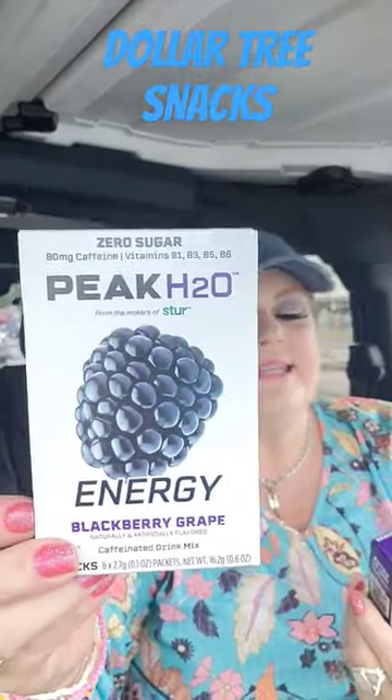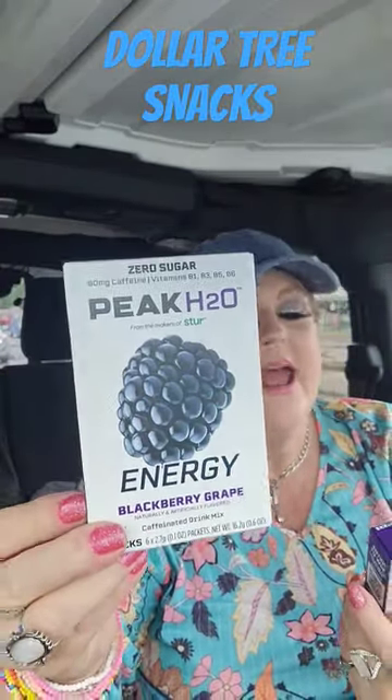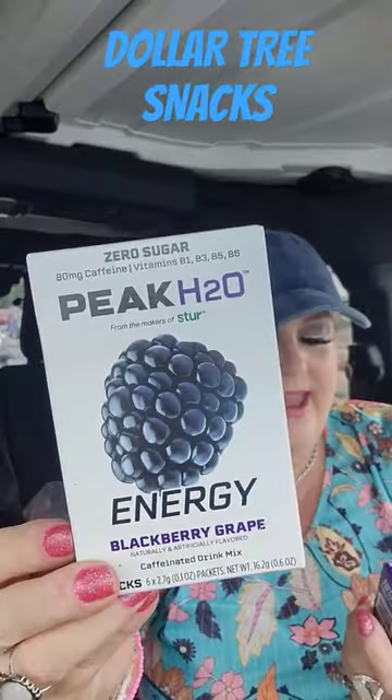This is something cool. If you are into the water of the day, this is the Peak H2O Energy Zero Sugar, 80 milligrams of caffeine in the flavor Blackberry Grape. It looks amazing. Can't wait to try that.